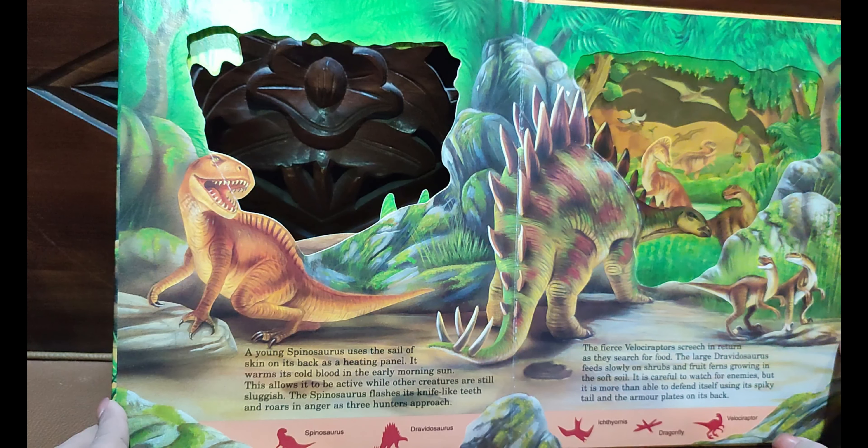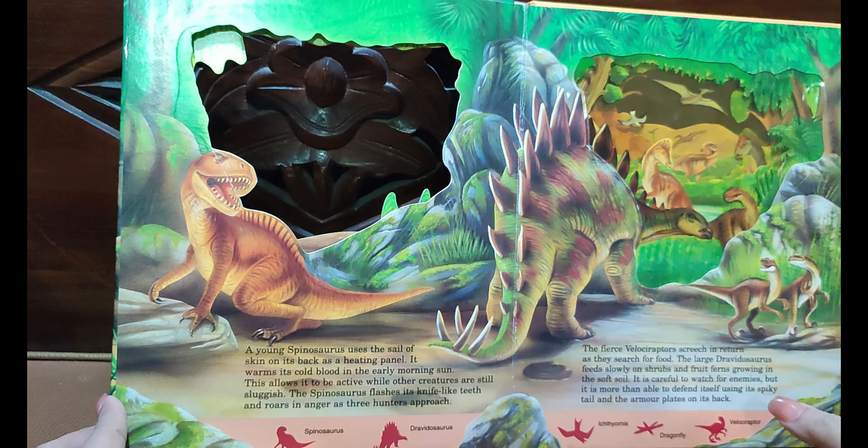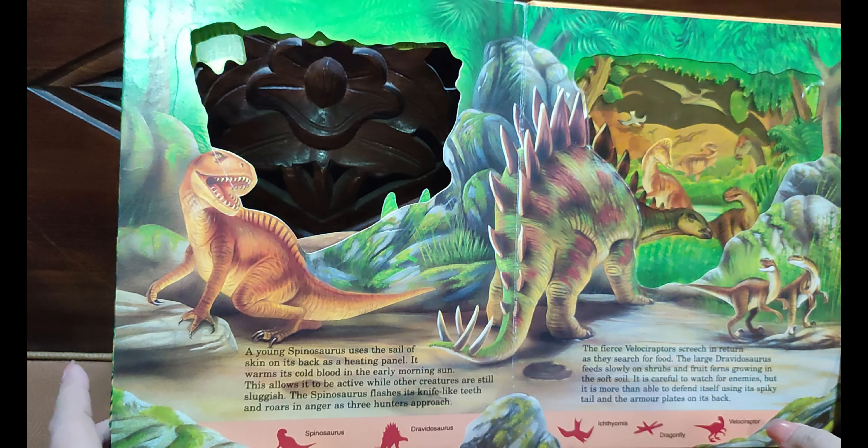You can see the fossil of the Euoplocephalus here. And here is the Deinonychus — it looks something like a raptor.